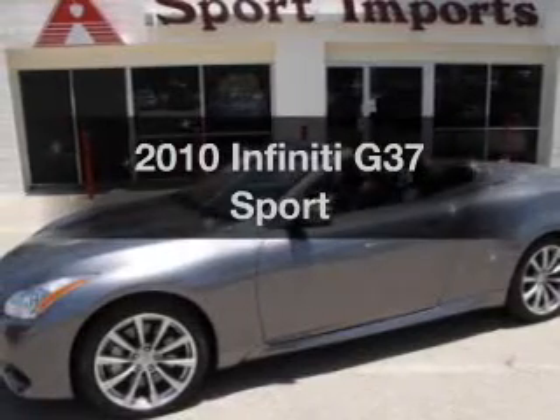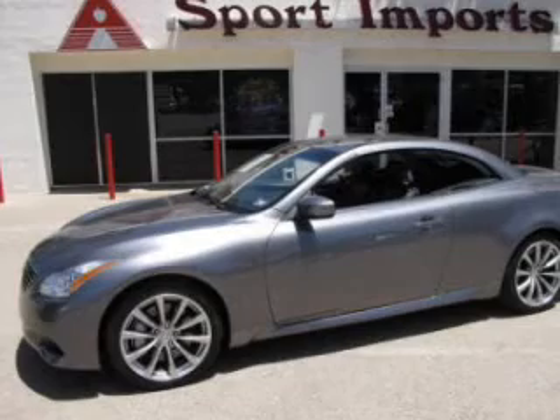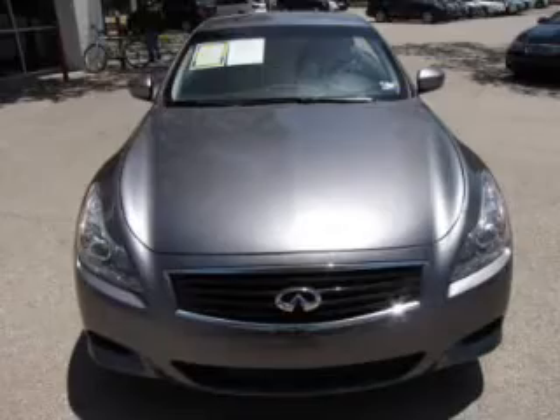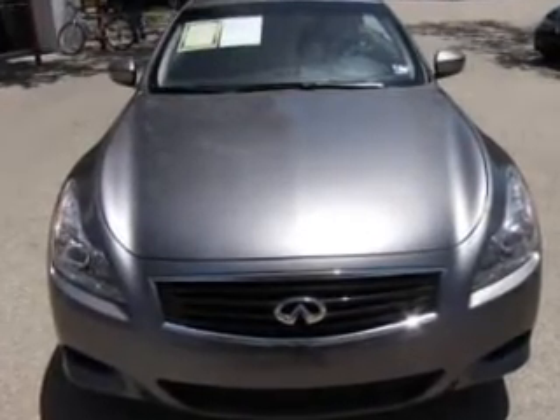Get noticed in this 2010 Infiniti G37. If you're looking for an automobile with great attributes, look no further. The powertrain includes rear-wheel drive with a reliable engine connected to a manual transmission that'll keep you in touch with your vehicle.